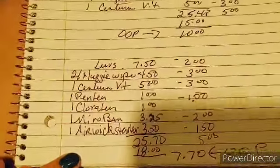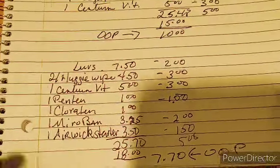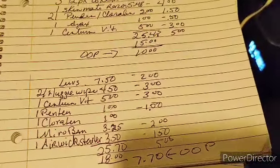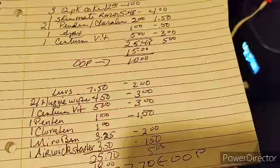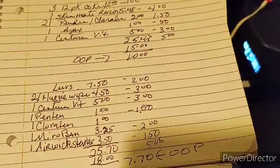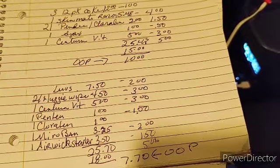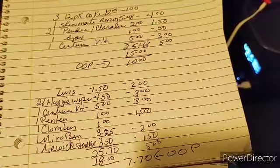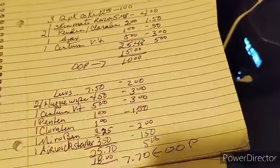Last but not least, we've got a baby deal — a diaper deal. We've got the Love's Diapers at $7.50 with a $2 digital coupon, the Huggy Wipes at $4.50 with $3 off, the Centrum Vitamins for $5, the Penaline and the Corelline each a dollar, and then a Microband and an Airwick Starter Kit. This is close to the $25 mark, so make sure you check all those totals. It is $25.70. You've got $18 in digital coupons — that is $7.70 out of pocket for 8 items, and one of those items is diapers. That is a winner-winner deal.